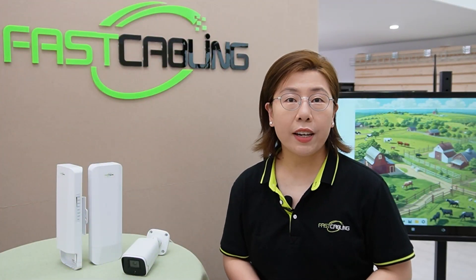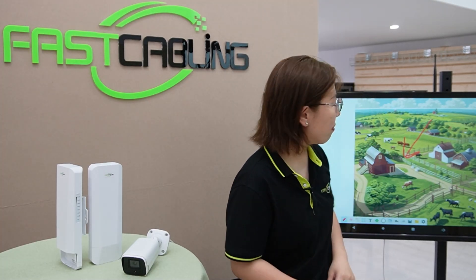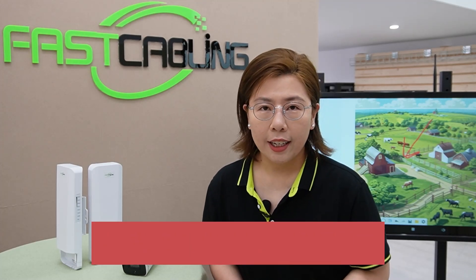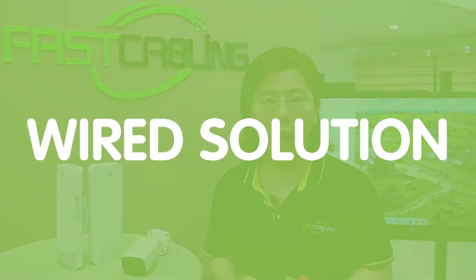Our client here faced a significant challenge: monitoring the far end of a large farm, which can be challenging and costly. To tackle this, we propose two different solutions. First up, the wired solution.